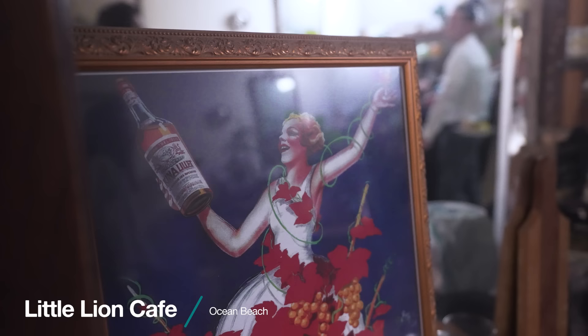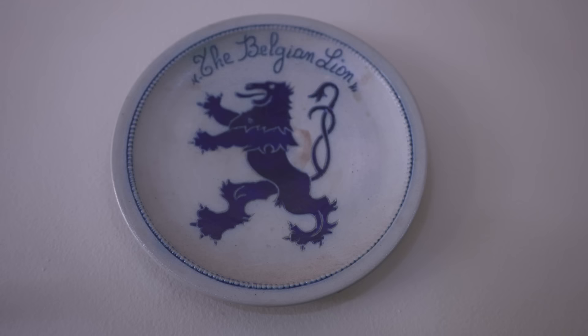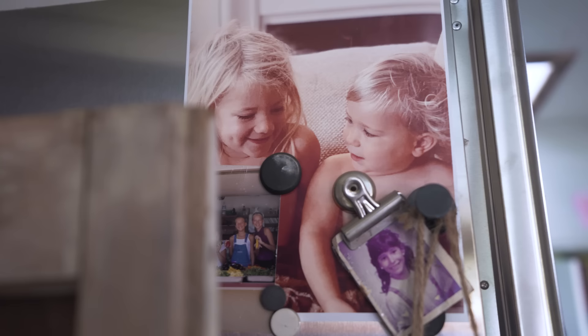We're here with Jacqueline. Tell me where are we? We're at Little Lion Cafe in Ocean Beach, San Diego, California. Our family is from Belgium — my grandfather moved here and opened a restaurant called the Belgian Lion. We grew up there as little kids, that's why we're the Little Lion. I'm half of the partnership; my sister Ann Marie is our chef.